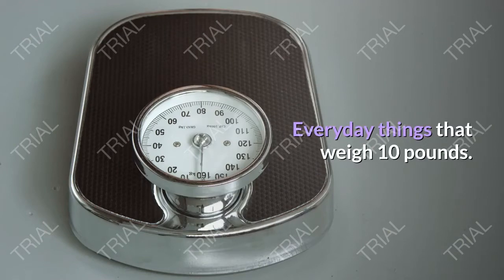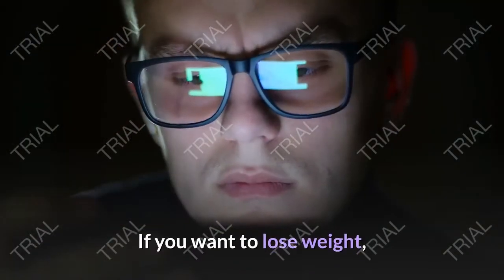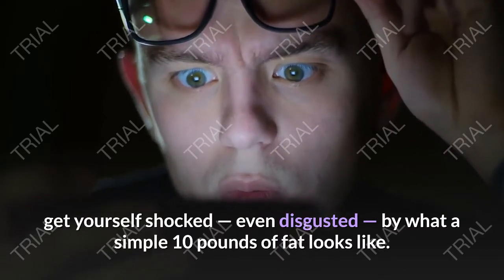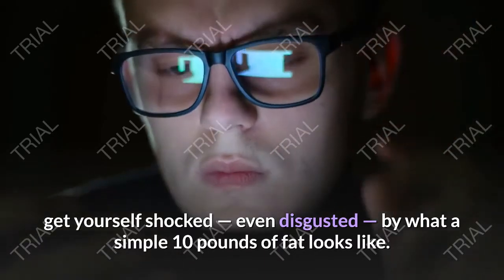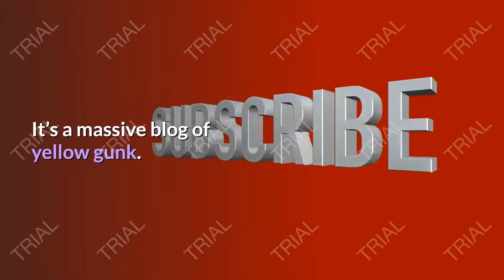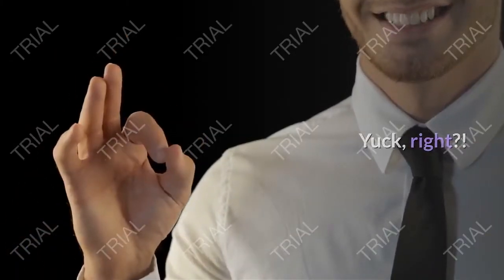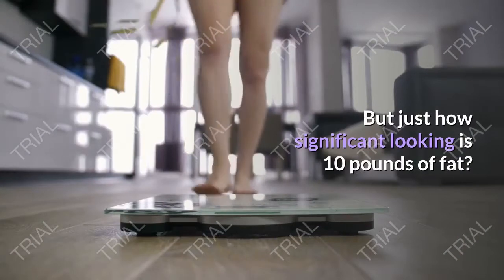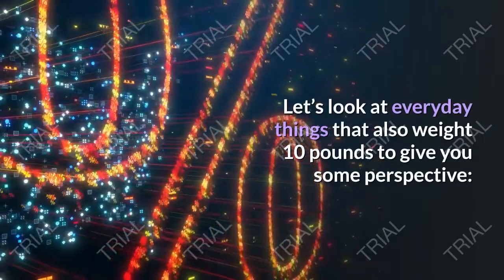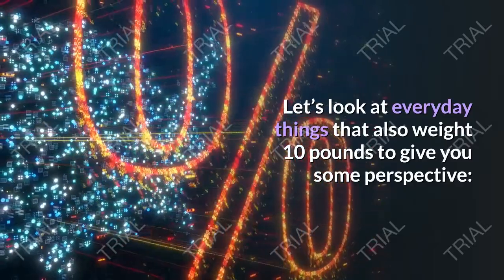Everyday things that weigh 10 pounds. If you want to lose weight, get yourself shocked — even disgusted — by what a simple 10 pounds of fat looks like. It's not pretty. It's a massive blob of yellow gunk. But just how significant is 10 pounds of fat? Let's look at everyday things that also weigh 10 pounds to give you some perspective.